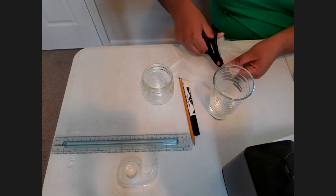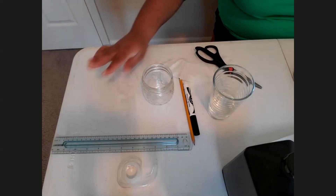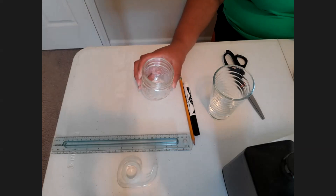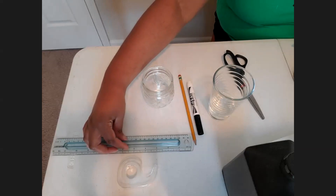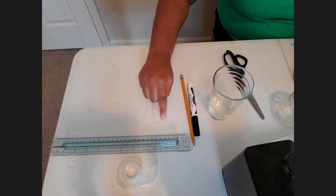I'm going to cut one strip since I'm only doing one example — that's just my coffee filter strip. Next, grab your ruler and your pencil because we want to create a line at the bottom of the coffee filter strip — about one-fourth inch from the bottom.